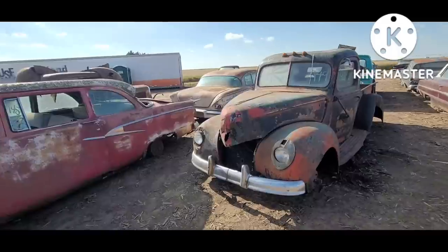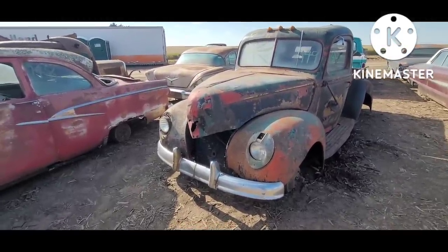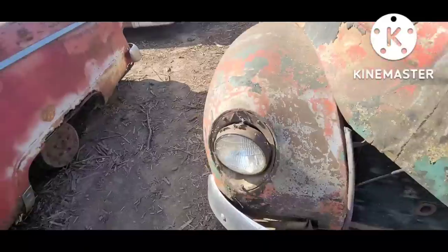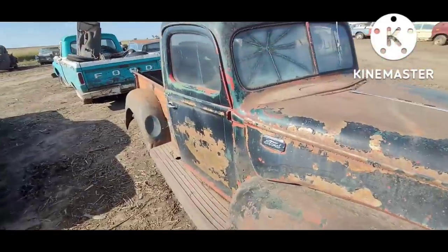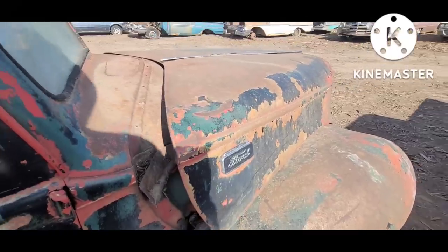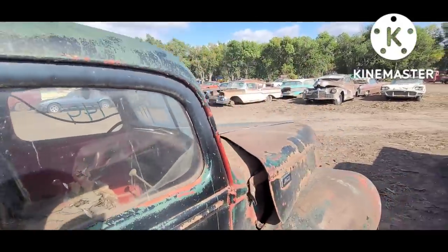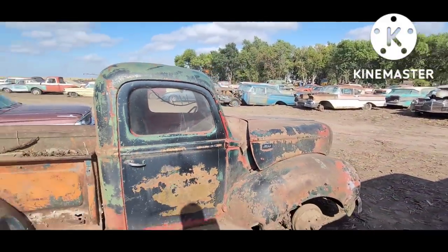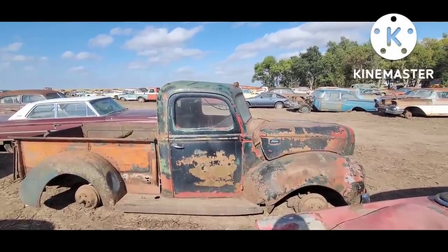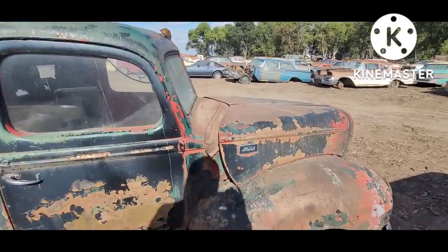'40 Ford — somebody added a '50 Plymouth bumper, had to trim it quite a bit, trimmed in the center and on the ends. That badge — somebody said that badge makes it a '41, because they had kept these an extra year. I think '40 and '41 is the two years of them, and I think the badge makes it a '41, somebody said.